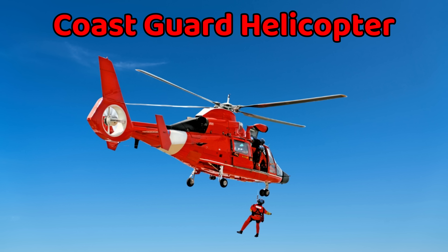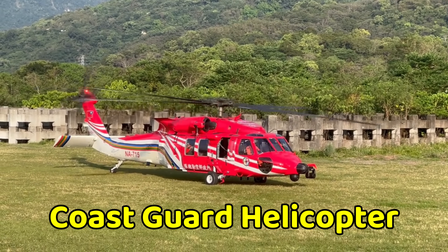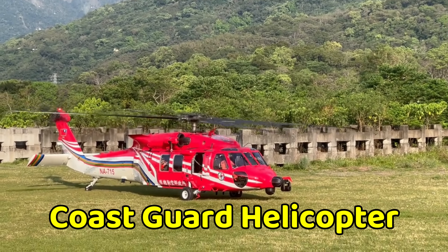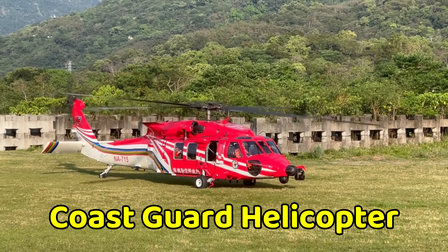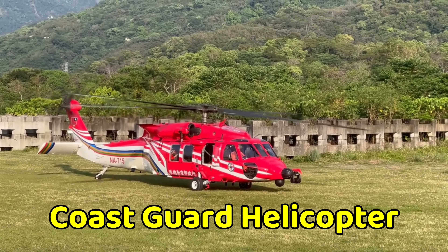This is a rescue helicopter. A rescue helicopter flies high in the sky and helps save people during accidents or floods. It can land in small places where other vehicles cannot go. Doctors and rescuers ride inside to help. It is one of the fastest ways to reach emergencies.